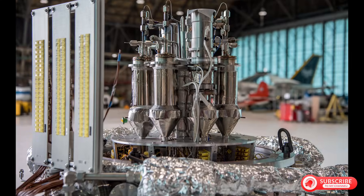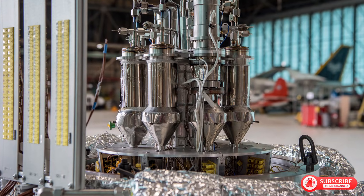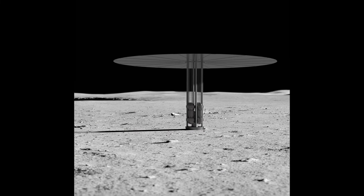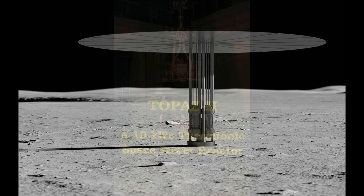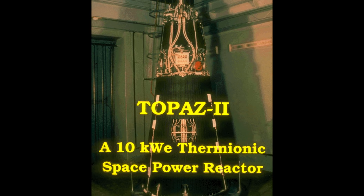Today, space nuclear power is experiencing renewed interest. NASA's Kilopower project has demonstrated small fission reactors for space applications. Mars missions and outer planet exploration require power sources beyond solar panels. The engineering challenges that Topaz-2 solved decades ago are being solved again independently by American engineers who cannot fully access the Soviet solutions sitting in storage.